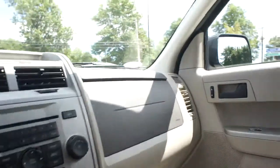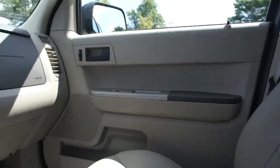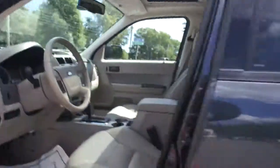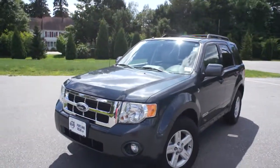It is an automatic. And then again, just loads of space — very nice, very clean interior. So there you have it, the 2008 Ford Escape Hybrid.